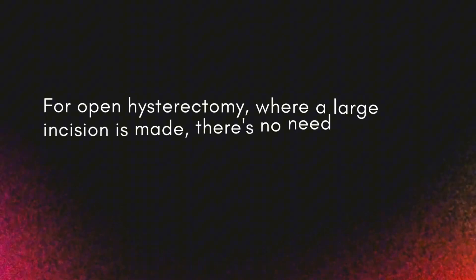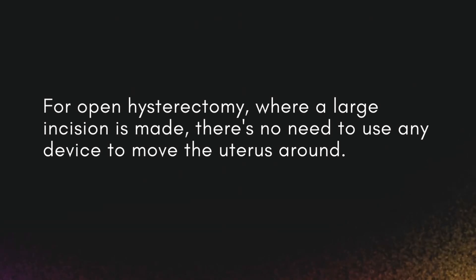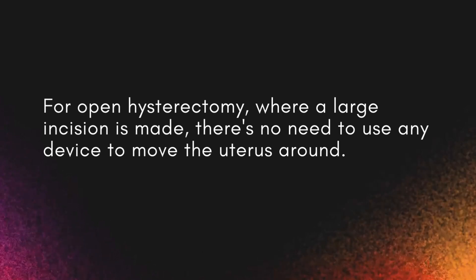For an open hysterectomy where we're making a big incision, we don't need to put any devices in the uterus to move the uterus around because we've got big, large clamps that we can pull up on the uterus. So when we're doing a total abdominal hysterectomy, we don't need a uterine manipulator.